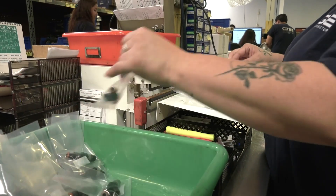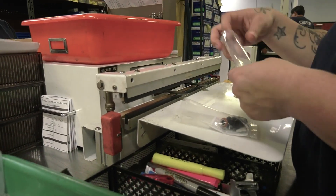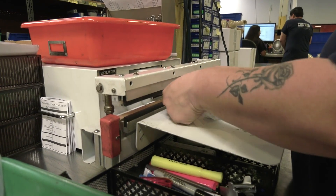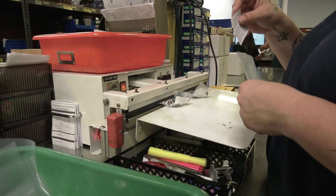After passing the rigorous testing, each injector is carefully packaged along with an application-specific technical bulletin in every box, so installers have all the information they need to perform the installation quickly and correctly.